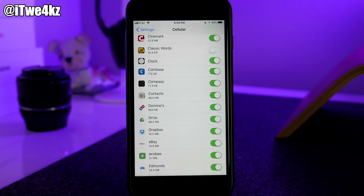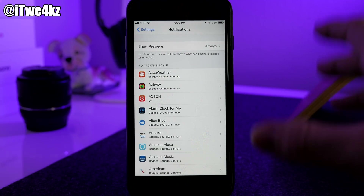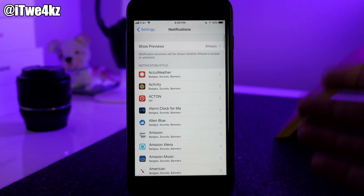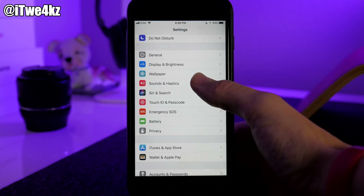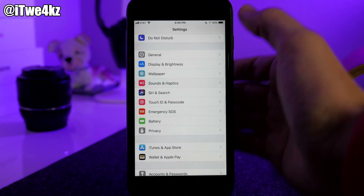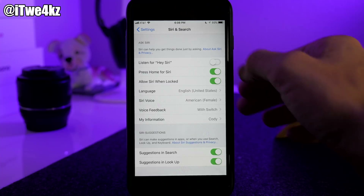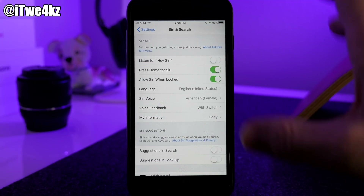Notifications is also a big one. Tap on an app like AccuWeather and turn off Allow Notifications — that saves battery because it won't push notifications to your device or light up the screen, so you'll have less on-screen time. In Sounds & Haptics, turn off Vibrate on Ring and Vibrate on Silent, since vibrating uses quite a bit of battery. In Siri & Search, turn off Listen for Hey Siri since it's always listening. Also disable Suggestions in Search and Suggestions in Lookup to save additional battery.